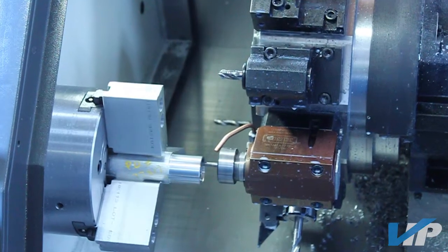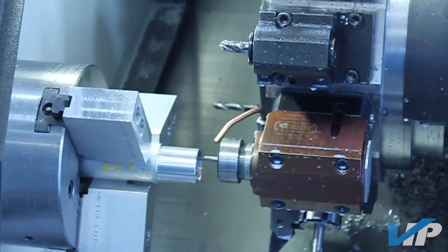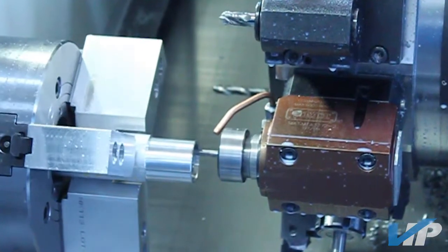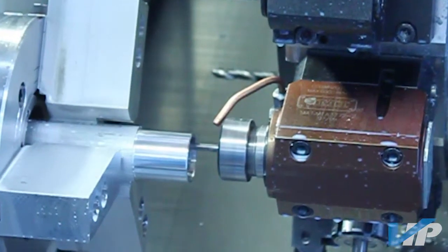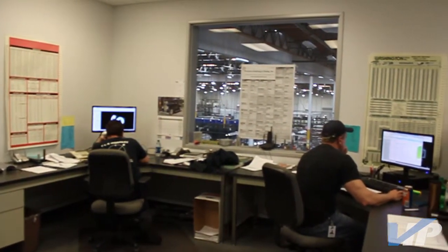Vista Industrial Products Incorporated is committed to producing the highest quality machine parts at a competitive price. VIP's production capabilities include three and four axis machining, 3D surfacing, manual mill, CNC, and manual lathe. Files are processed using the latest in CAD software.